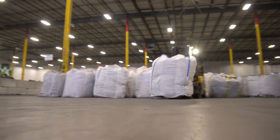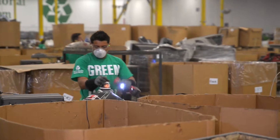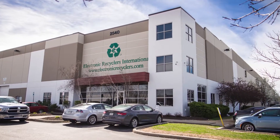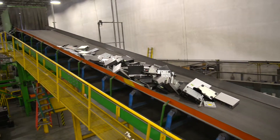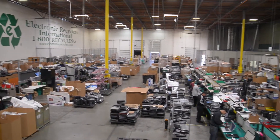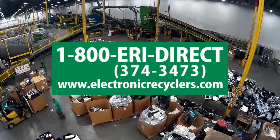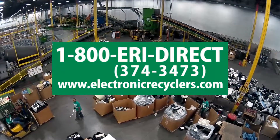When it's time to dispose of your DVD or Blu-ray players in favor of streaming services or simply an upgraded device, ERI is here to responsibly recycle and repurpose your old entertainment systems. For more information on DVD player recycling, contact ERI at 1-800-ERI-DIRECT or visit electronicrecyclers.com.